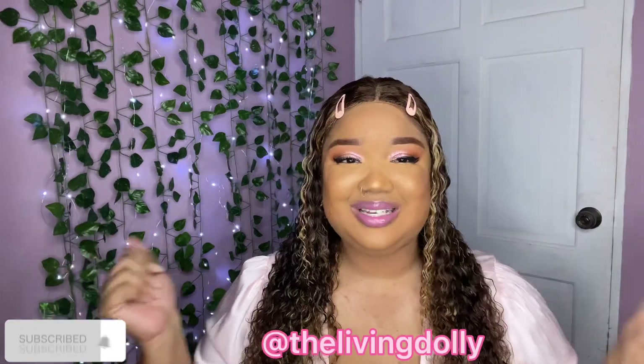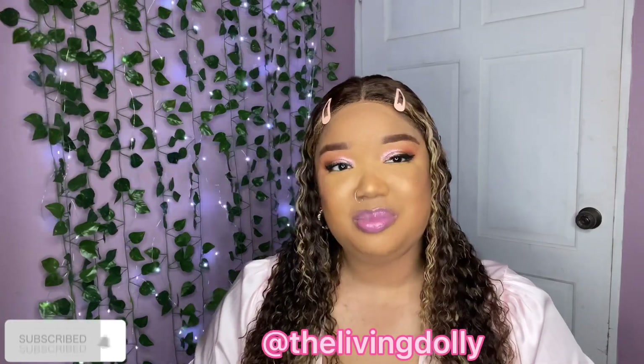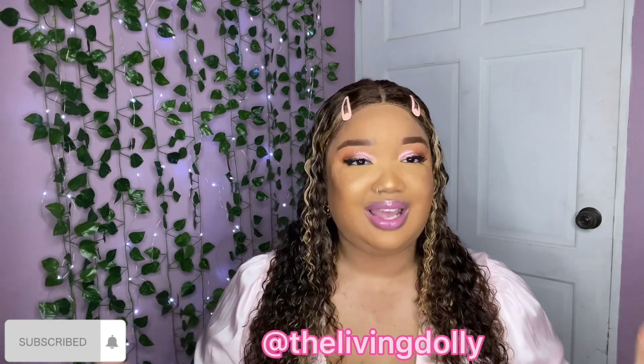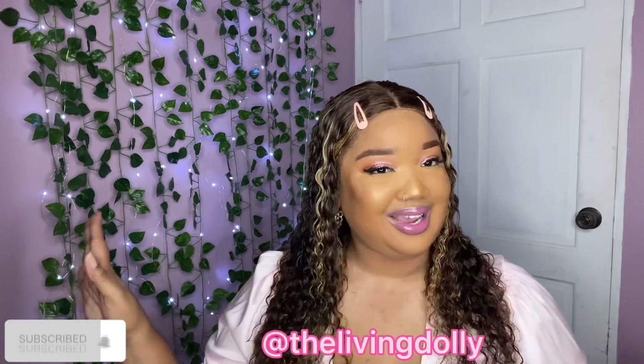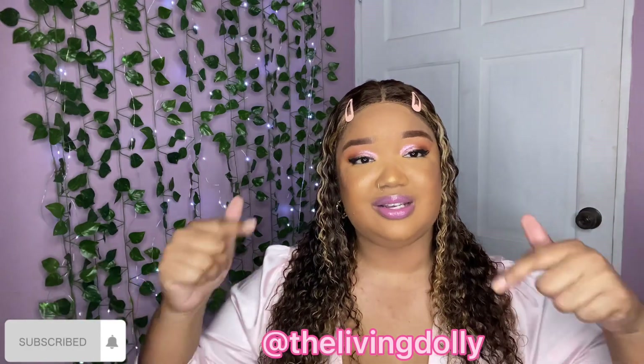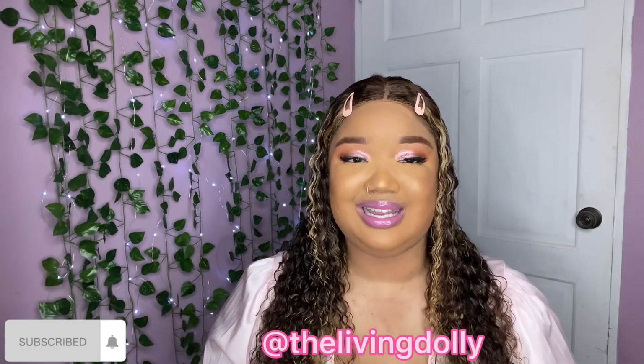Hi guys, welcome back to the channel and welcome to Vlogmas Day 16. If you have never seen me before, I am Chanel — I do beauty, fashion, lifestyle, travel, the whole nine. If you are a returning subscriber, what's up babe, thank you so much for joining me in a brand new video today. All links to my previous Vlogmas videos will be in the description box down below, so be sure to check it out. Welcome everybody — happy Thursday, I hope everyone is having a great day!